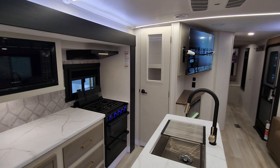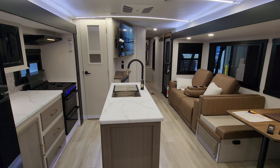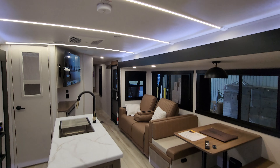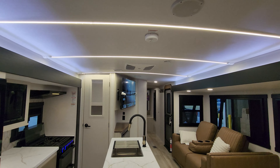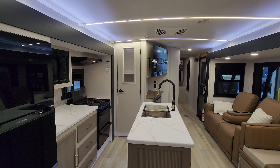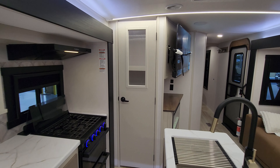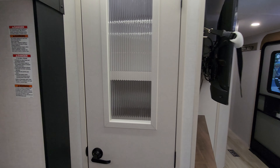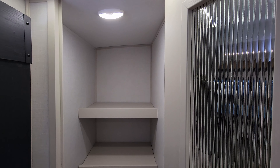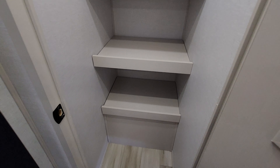If you've followed the channel and seen other Hemisphere videos, you'll notice all the color changes for 2025 — different flooring, furniture colors, countertops, and the ceiling lights are completely different than last year's model. Those are also dimmable lights. You have one ducted AC standard, and a second AC as an option — this particular unit was ordered with the second AC. There's also a very large pantry or closet area where a lot of stuff can be stored, with a motion light inside.